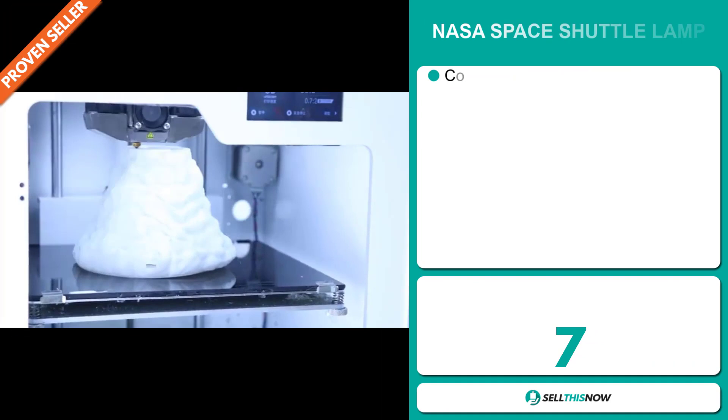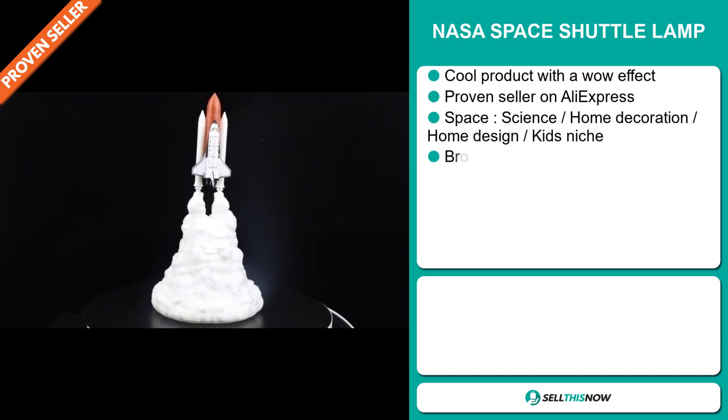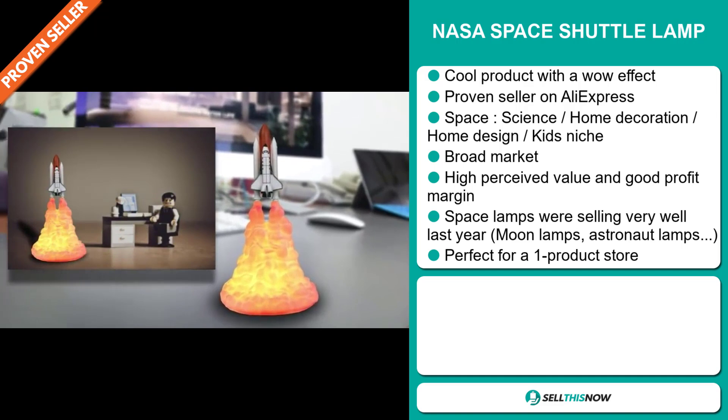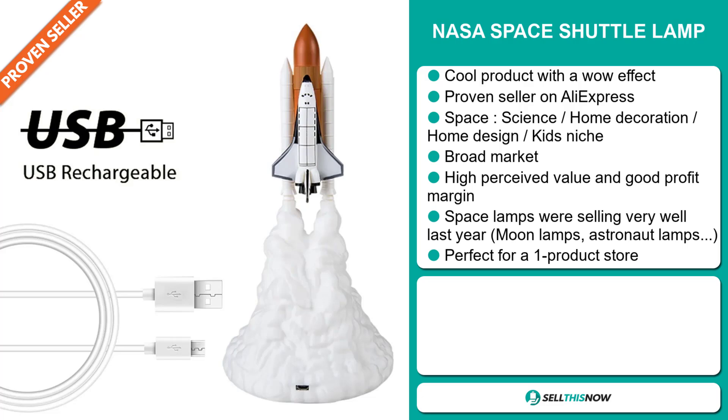Our next product is the NASA Space Shuttle Lamp. Now this is a cool product with a wow effect, and it's a proven seller on AliExpress with many, many orders. It falls under the space science, home decoration, home design, kids niche market, and we also think that this item has a broad market base. This item has a high perceived value and will give you a good profit margin. Space lamps were selling very well last year — moon lamps, astronaut lamps, etc.